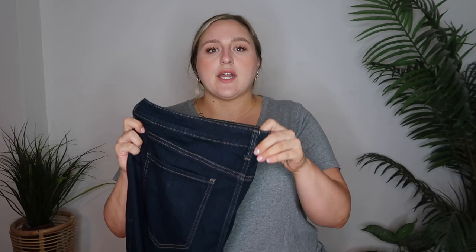Next are these jeans — I got them in a size 22. They're just a dark wash skinny jean, very very stretchy. I really like the fit, though I think I like the dark wash jeans from my last Fashion Nova haul just a little bit more because those had more give. These are very stretchy but slightly more stiff. I haven't worn these out yet but I can definitely see myself wearing these all the time.